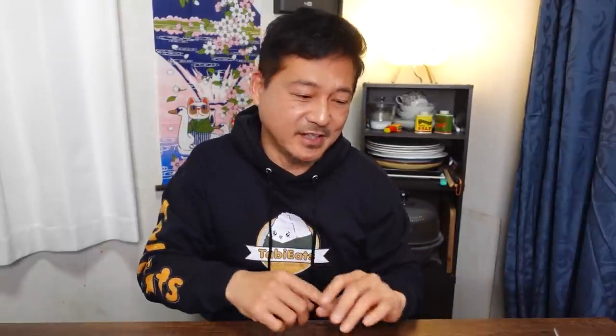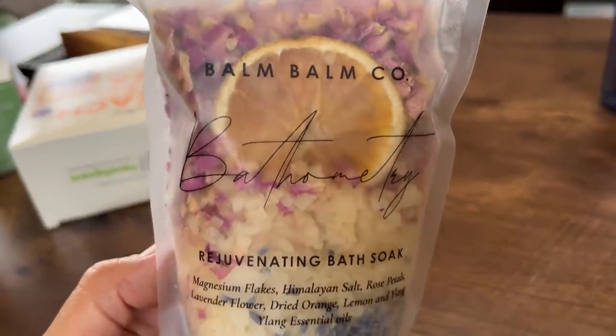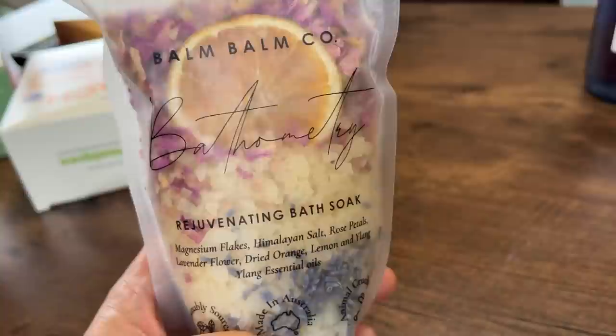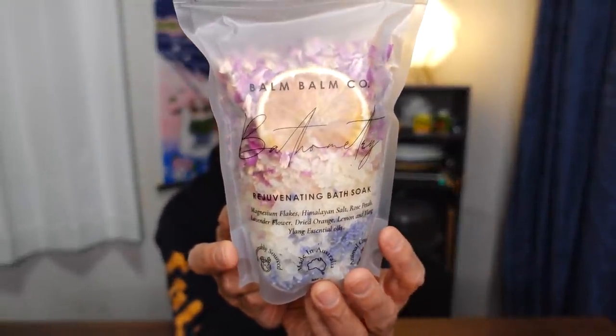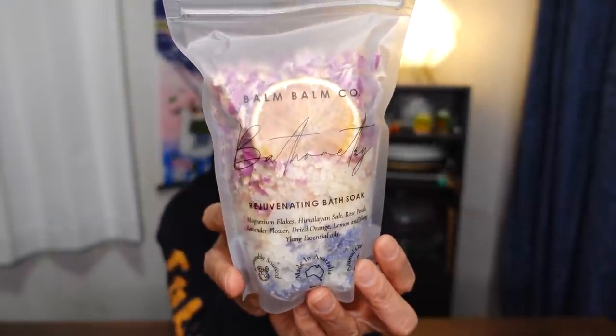Betty Boop also sent me a whole bunch of non-edibles. I do have some chocolates I'm going to have later, but I'm going to share very quickly what she got me. This one is a rejuvenating bath soak from Balm Balm Company. Look how pretty it looks — at first I thought this was some kind of cookie mix, but no, this is for your bath. I'm going to save this for when I go on a staycation with Satoshi. It has magnesium flakes, Himalayan salt, rose petals, lavender flower, dried orange, lemon, and Ylang Ylang essential oils.